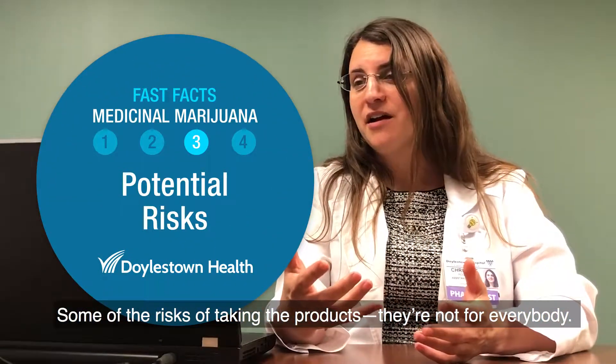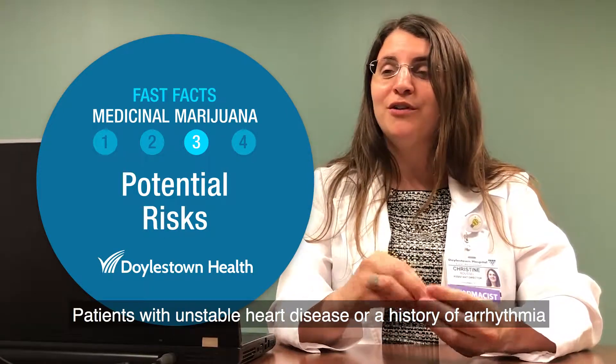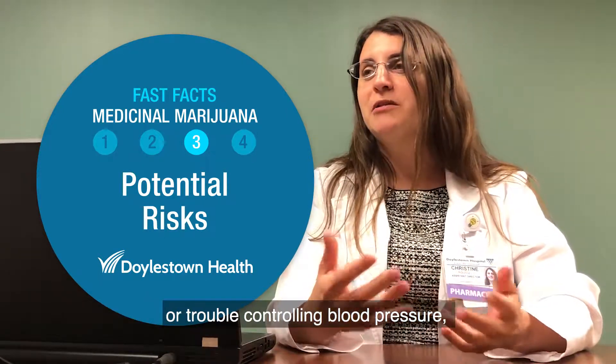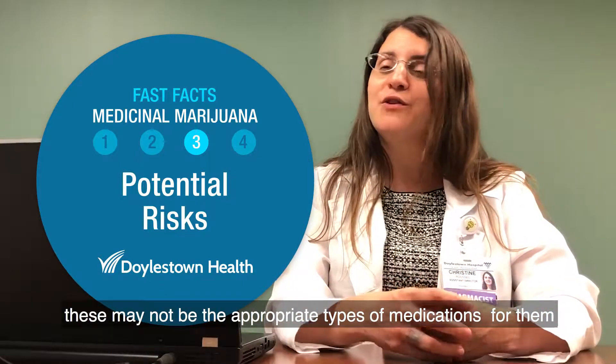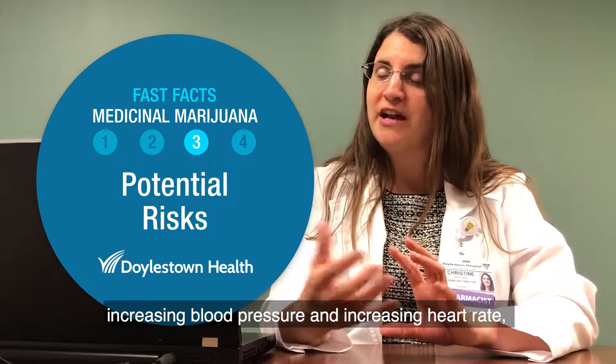Some of the risks of taking the products — they're not for everybody. Patients with unstable heart disease, a history of arrhythmia, or trouble controlling blood pressure may not find these to be appropriate medications, because they can have effects of increasing blood pressure, increasing heart rate, and can make people feel unsteady on their feet.